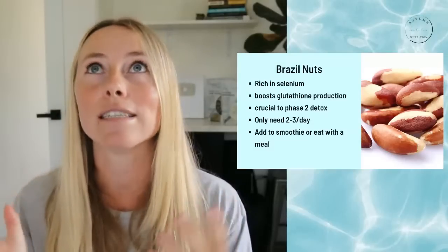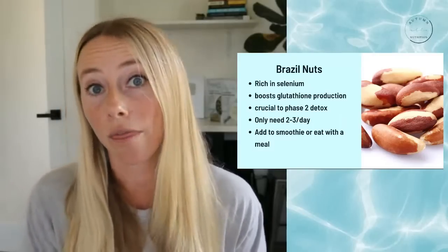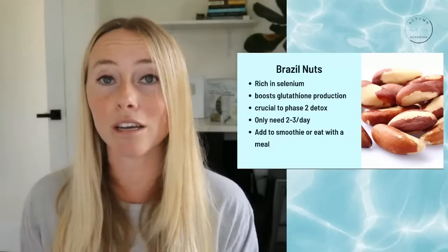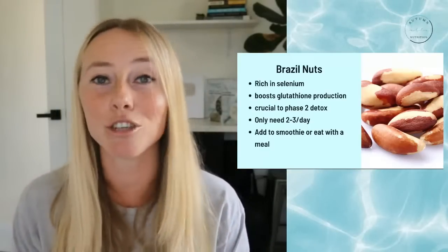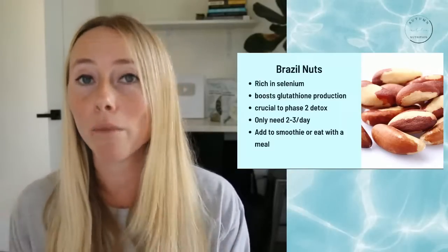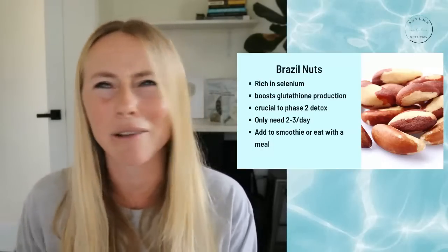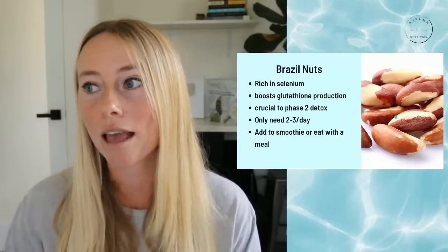Brazil nuts are also fantastic because they are incredibly rich in selenium. Selenium is required to actually make glutathione, which is our antioxidant that's super important for phase two liver detox. With Brazil nuts, you get all of your daily selenium needs with just two to three per day — you can have too much selenium, so don't overdose on them. I like to add two Brazil nuts to my smoothie because honestly, when you bite into them they taste a little bit like dirt, but in a smoothie you don't even taste it.